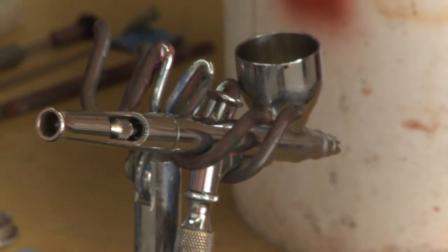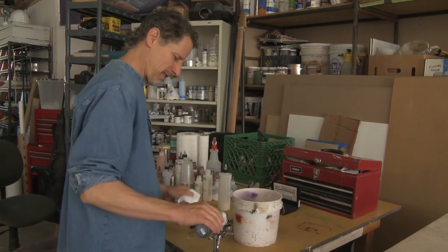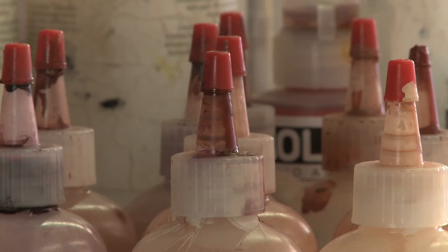I'm now putting paint into the airbrush so that I can paint on the painting. It doesn't really take very much.